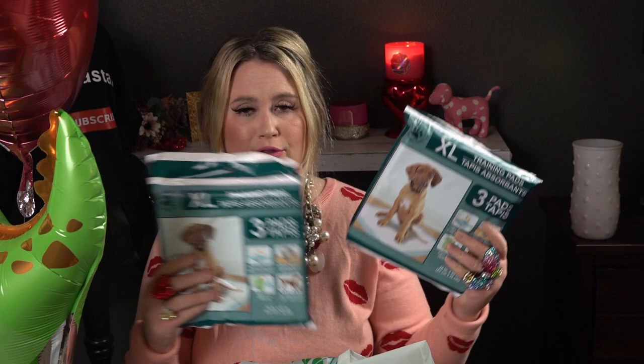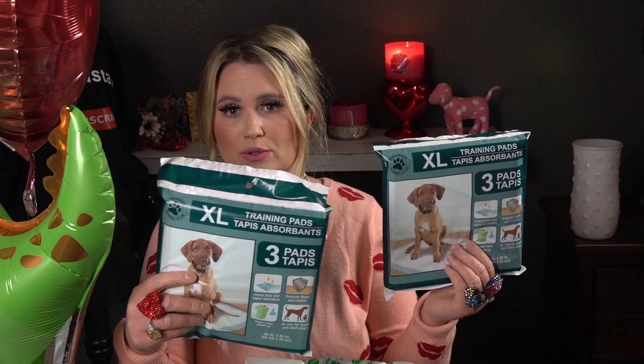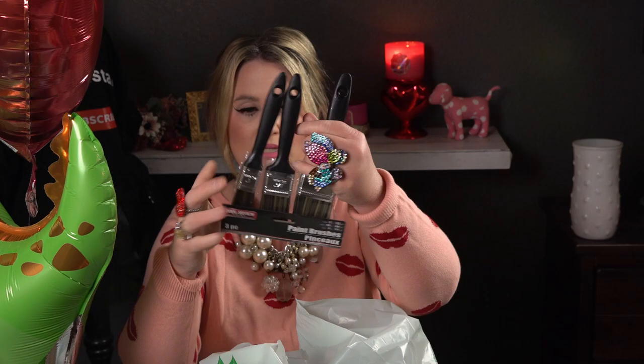I picked these up — not for my dogs, but like I mentioned, if someone in the house is sick it's nice to put these on the floor or in the bathroom, like if we have the flu. These are extra large, a three-pack each, so I picked up two of those. And because we're still painting, I also needed paint brushes, so I got the Tool Bench three-piece pack — two-inch, one-and-a-half-inch, and one-inch.